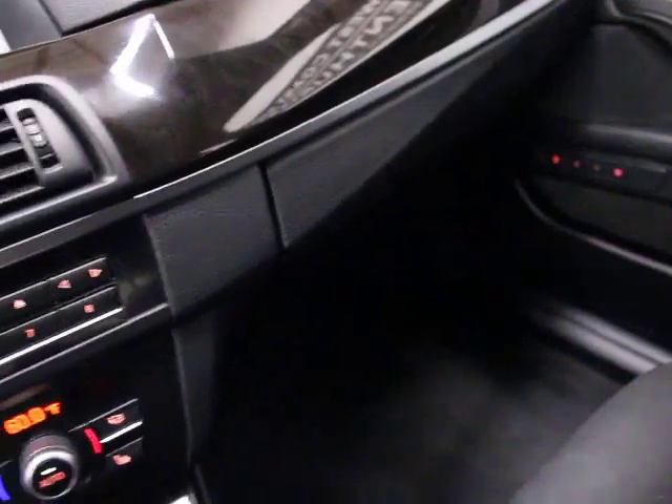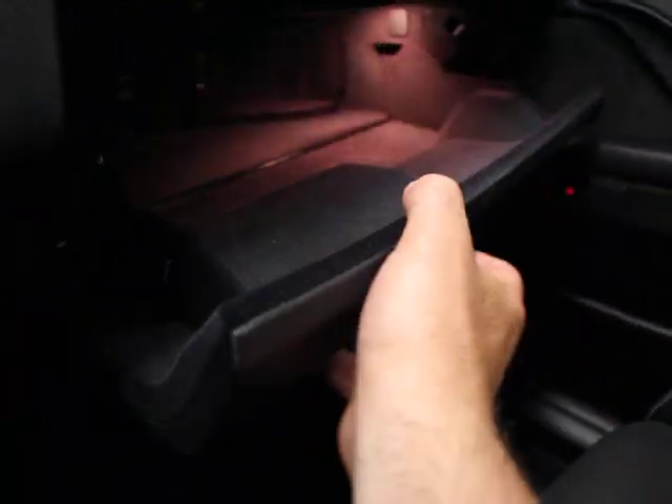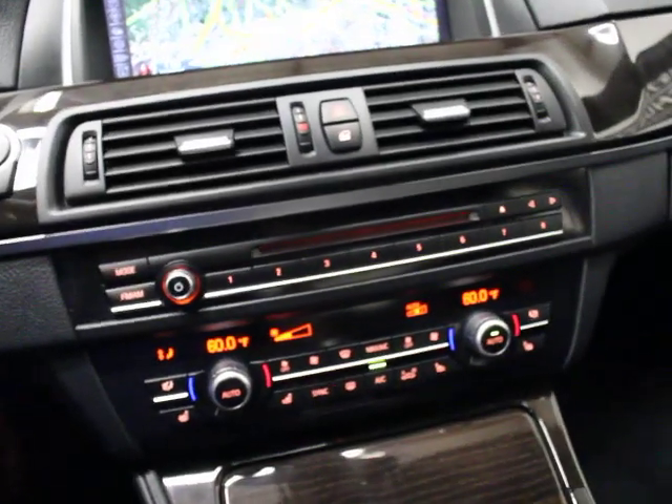Black headliner. Three programmable buttons here for security gates and garage door openers — that's called HomeLink. Standard size sunroof. There's a lot to remember on a car like this.